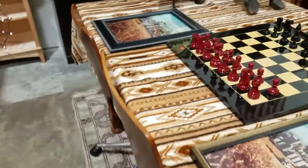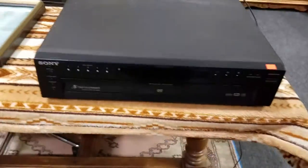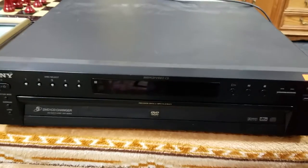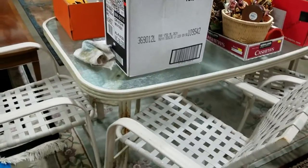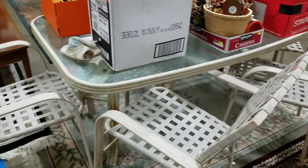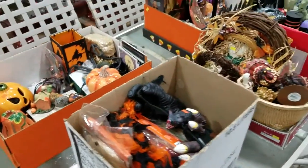Got a wine bottle rack and also this nice pedestal lamp. Have some retro office chairs. We have a DVD — five-disc CD changer by Sony. A nice outdoor patio set, metal with glass top. Bunch more Halloween decorations.